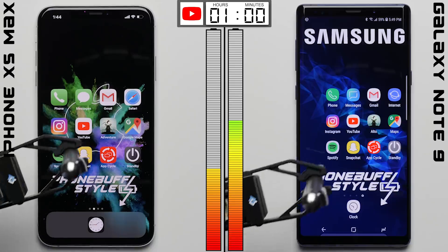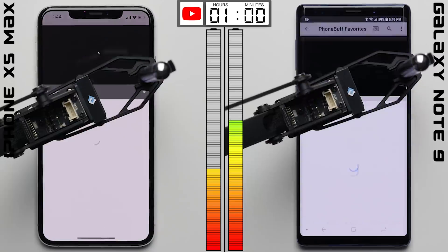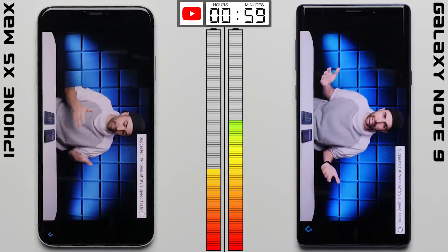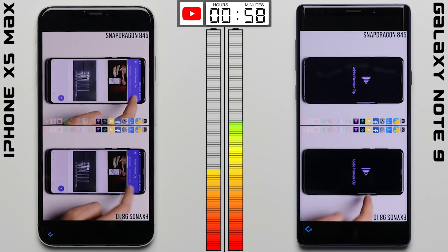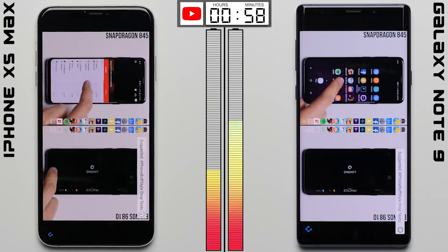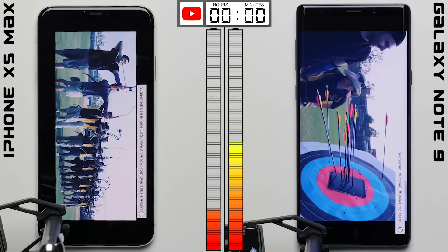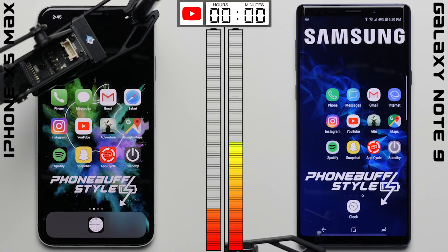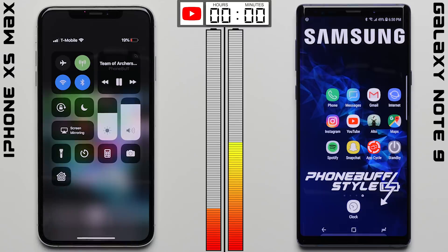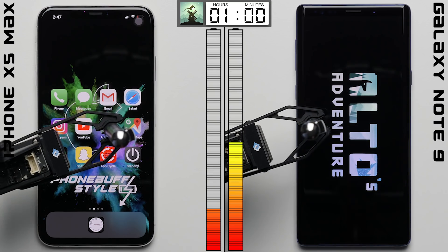Things aren't looking good for the iPhone as we enter the YouTube test, where we'll be watching the same set of videos on each phone. In addition to having brightness equally calibrated, we've also calibrated the speakers to the same decibel count to ensure equal volume levels. After one hour of YouTube binge watching, the Note 9 continues to outperform the iPhone XS Max, with its battery at 49% compared to the iPhone's 19% — a 30 percentage point advantage.